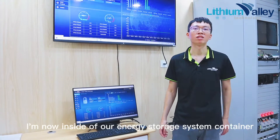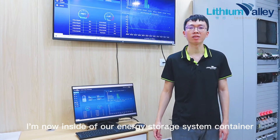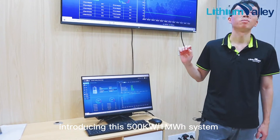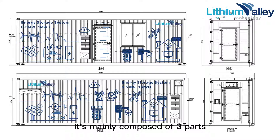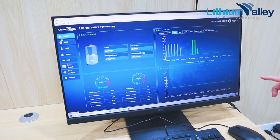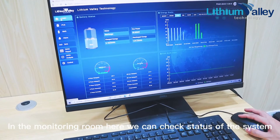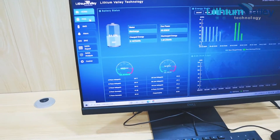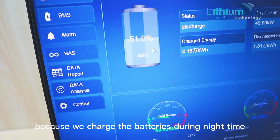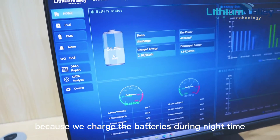Hello everyone, I'm now inside our energy storage system container, introducing this 500-kilowatt, 1-megawatt-hour system. It's mainly composed of three parts: battery compartment, monitoring room, and electrical compartment. In the monitoring room, we can check the status of the system. The EMS system is showing battery status — discharging now, because we charge the batteries during nighttime.